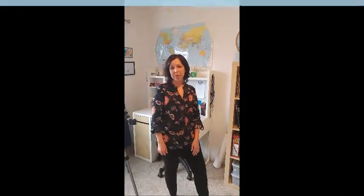Hey everybody, Corey from Organize My Space. Today we're going to talk about how to organize your child's room.